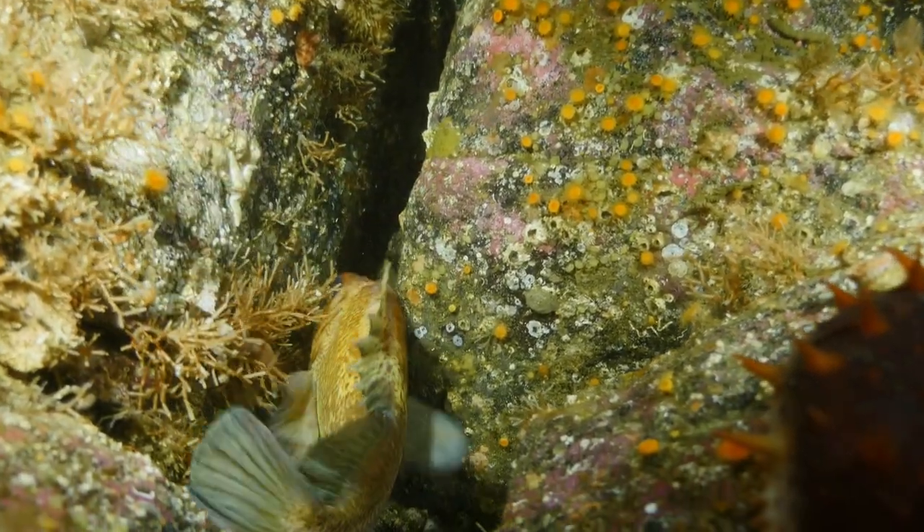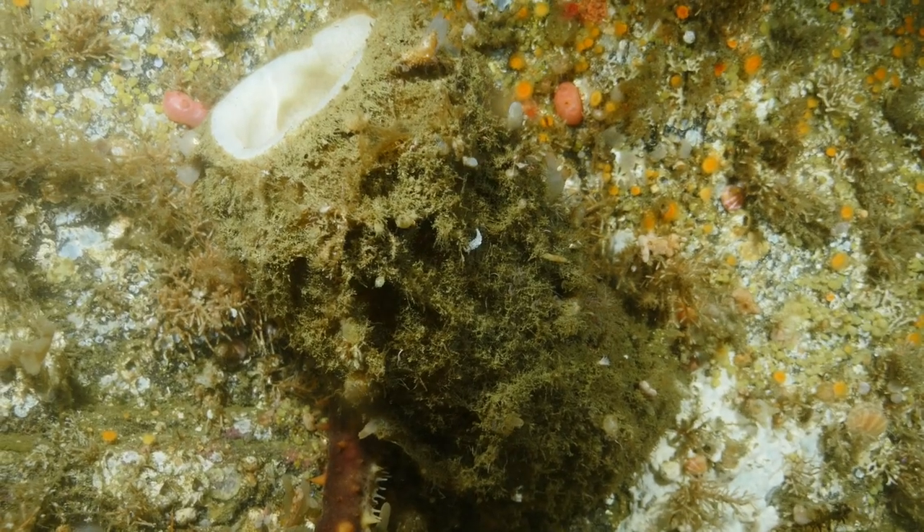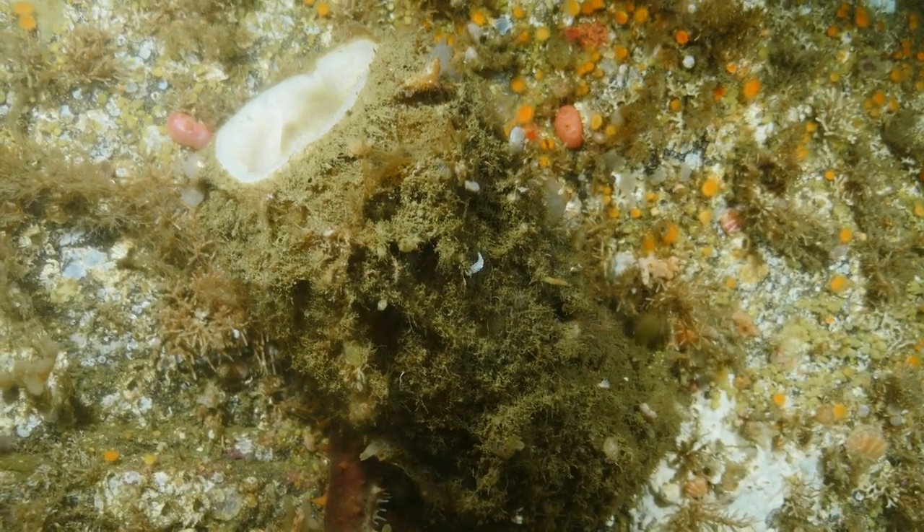A lot of these dive sites we're researching Central Coast rockfish populations. These are all quillback rockfish. Right now they're a species of concern, but we're working on figuring out just how concerned we should be.